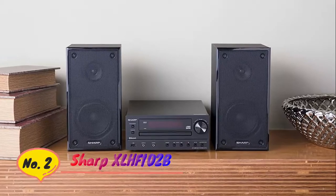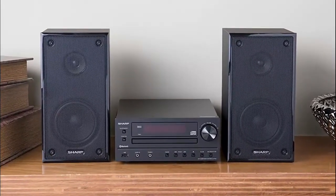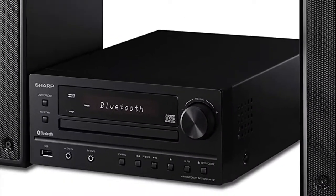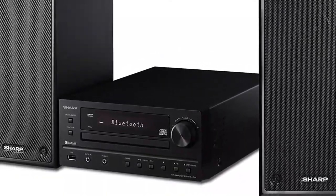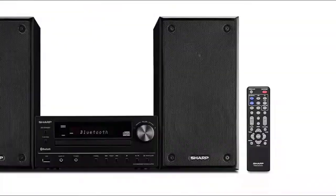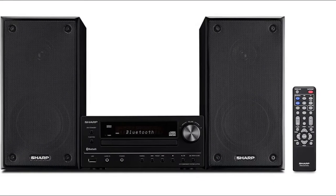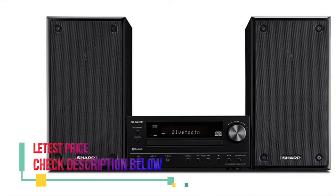Number 2: Sharp XL HF102B. USB Input with MP3 and WMA playback. Bass Boost with X-Bass for all your great beats. Includes built-in CD Player, AM-FM Tuners, Remote Control, and 2-channel configuration. Bluetooth Streaming for all Apple and Android compatibility. Programmable playback and LCD with dimmer control.